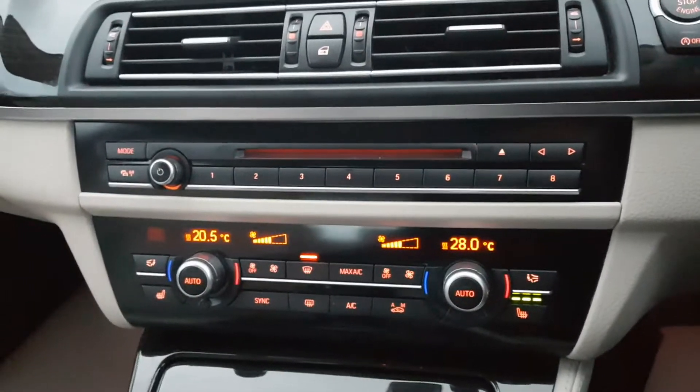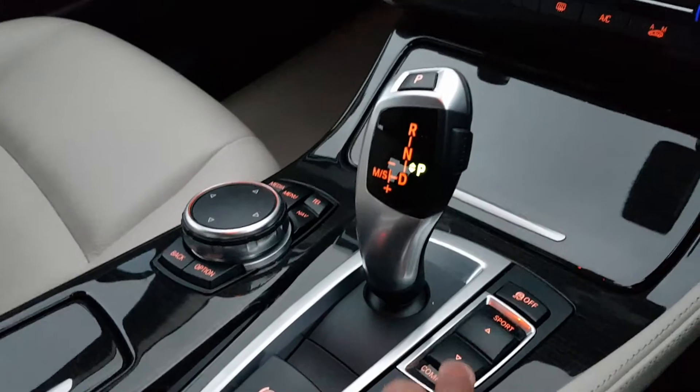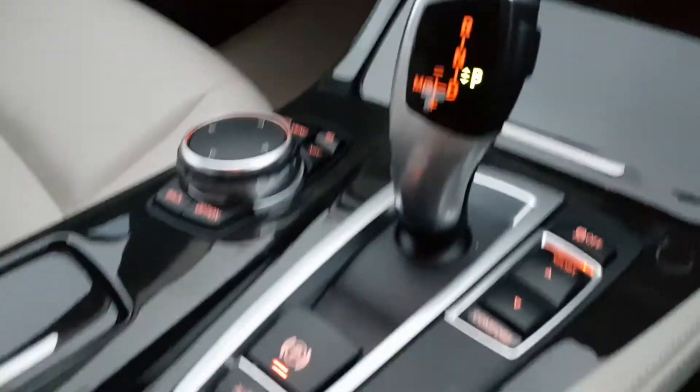You've got dual climate zone with heated seats at the front. There's an electronic parking brake. You've got your different driving mode buttons - comfort - as well as traction on and off, and auto hold.